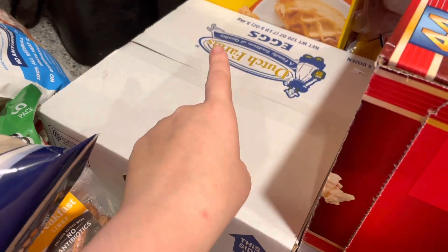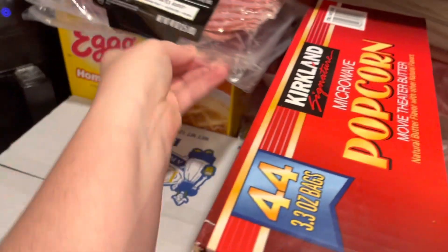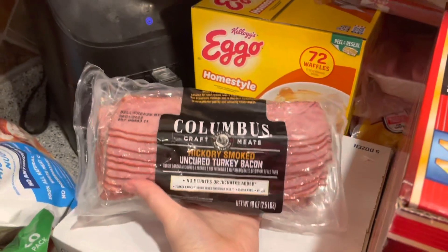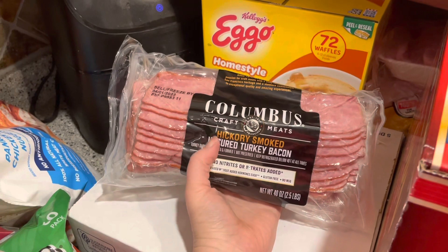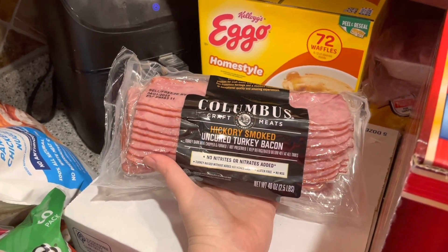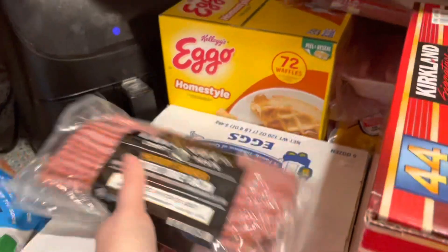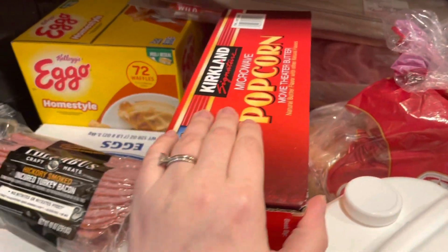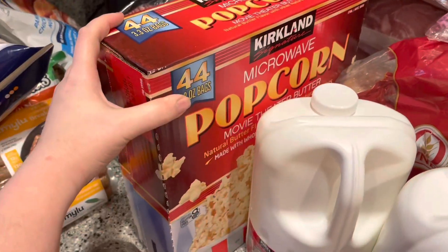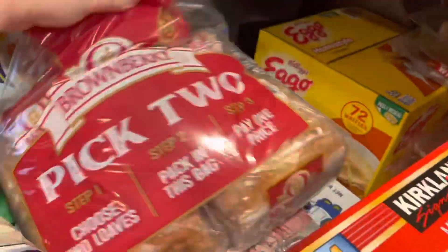We have a fridge out in the garage, so we'll fill up what we need in here and then put the rest outside. And then to finish off the breakfast meats, I got this hickory smoked uncured turkey bacon. There's no denying turkey bacon definitely has less fat in it, so I went ahead and grabbed this for breakfast. We grabbed some Eggo waffles — not healthy — but for popcorn night we grabbed some microwave popcorn, whole milk, and 2%.